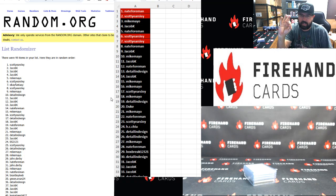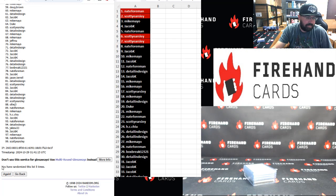All right, moment of truth — back to the randomizer. We're going to do three more clicks. After click three, the first two names on the list win their teams in 2023 Bowman Jumbo number 47. All right, three clicks, good luck: one, two, three.